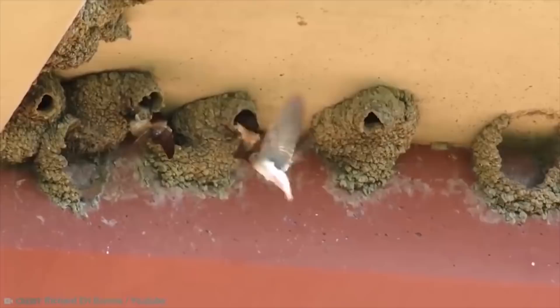Which of these amazing animal houses impressed you the most? Do you have a home as cool as a termite mound? Let us know in the comments below. Also, check out our other cool stuff showing up on screen right now. See you next time!